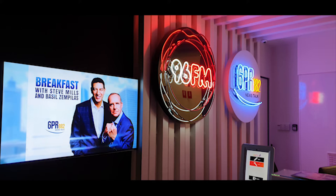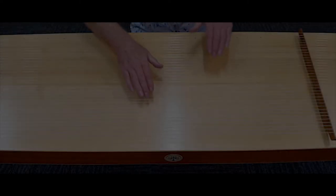This is Breakfast with Steve Mills and Basil Zemplis on 6PR. If you were listening to us on Monday morning, we introduced you to the new musical instrument played by Andrew Cox. Andrew is from Tremendous Health, and this instrument, known as the Tremendous Chord, can help you feel a lot better.